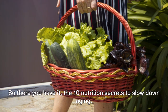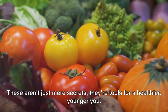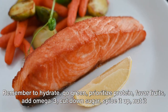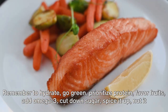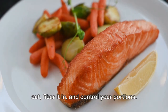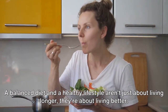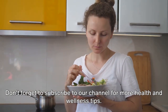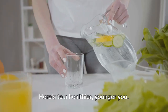So there you have it — the ten nutrition secrets to slow down aging. These aren't just mere secrets; they're tools for a healthier, younger you. Remember to hydrate, go green, prioritize protein, favor fruits, add omega-3, cut down sugar, spice it up, nut it out, fiber it in, and control your portions. A balanced diet and a healthy lifestyle aren't just about living longer — they're about living better. Don't forget to subscribe to our channel for more health and wellness tips. Here's to a healthier, younger you.